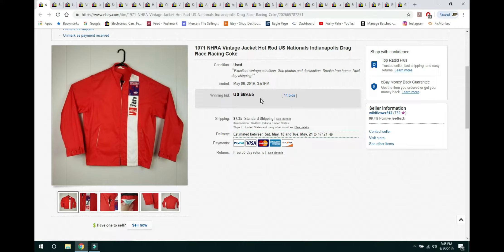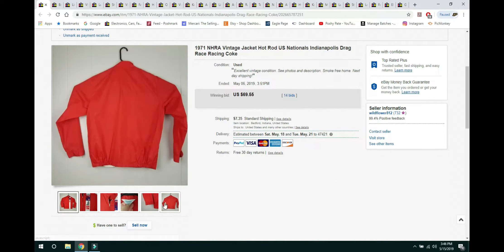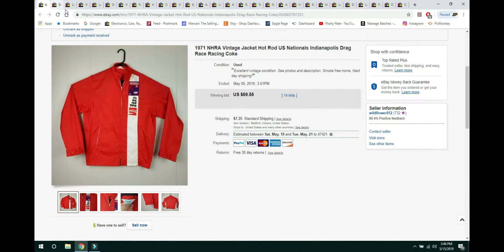It has a 1971 NHRA patch, a full zip, and a Roman collar. It was made by De Bonner in Kansas, and it sold for $69.55. Since I couldn't find any comps, I threw it up as an auction starting at $23, and within an hour it already had a bid. When I do auctions, I only start at what I'm okay selling it for. Those $0.99 auction days are not with us anymore. I never expected it to sell for as much as it did — so yes, I'll be looking out for more NHRA vintage jackets.